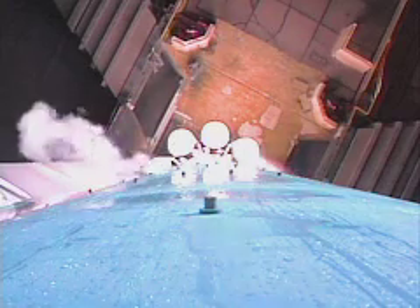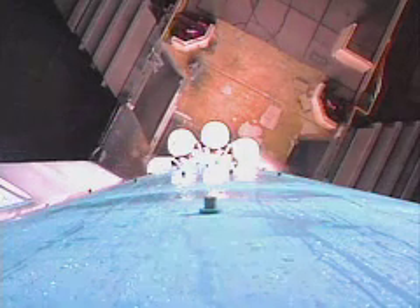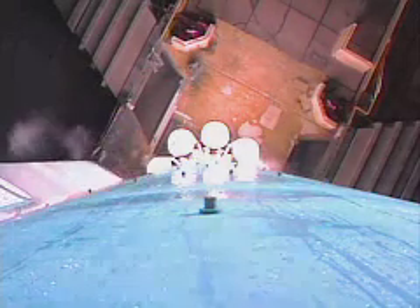T-minus 10, 9, 8, 7, 6, green board, 5, 4, 3, 2, main engine start, 0.